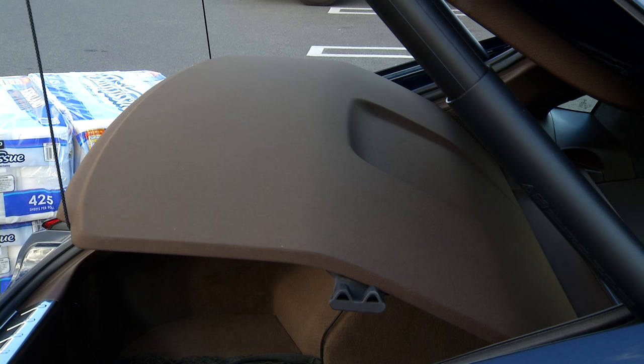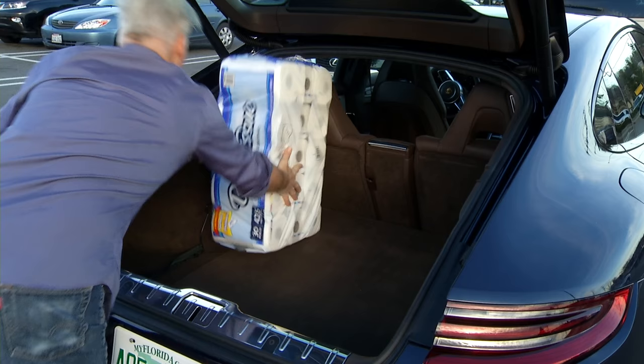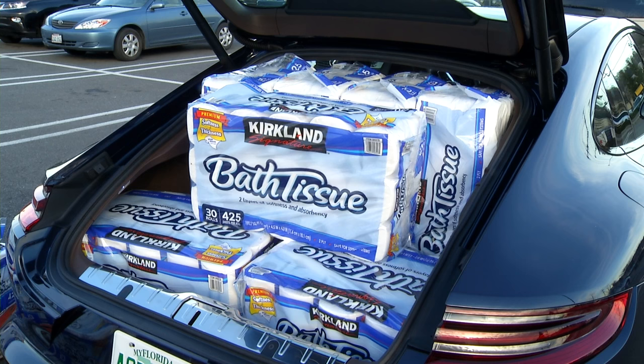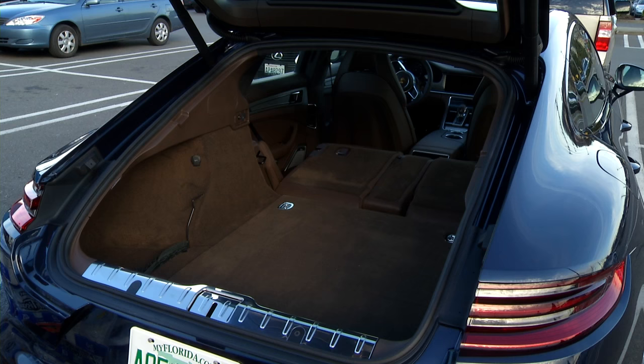There's no kick-to-open tailgate, but even with a more graceful back end, the trunk is larger now. With the security panel out of the way, the Panamera takes on seven packs of softness and absorbency. If you need to haul a couple of bikes — or thoroughly TP someone's mansion — the back seats drop very easily.